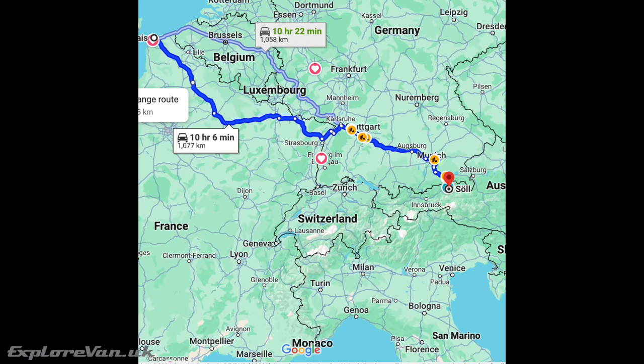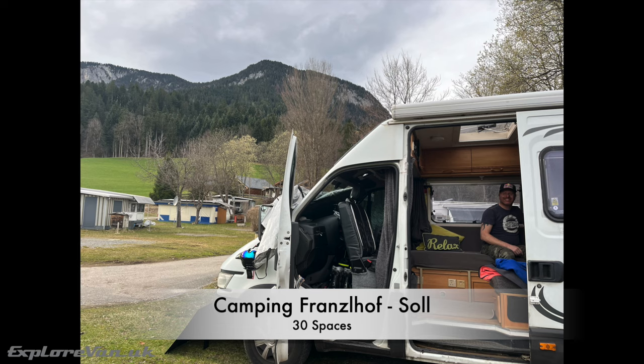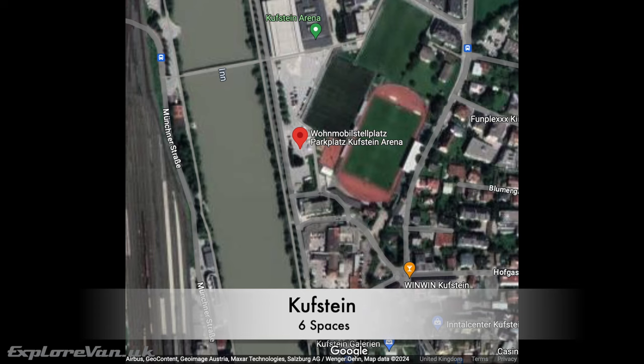We've just returned from the Austrian SkiWelt and the resort of Söll, where you can stay at the lovely Franzlhof campsite with luxury facilities. Alternatively, there is a motorhome Stellplatz in nearby Kufstein, only a 20-minute drive to the Söll lift station, where you can park for free during the day.